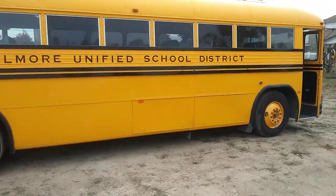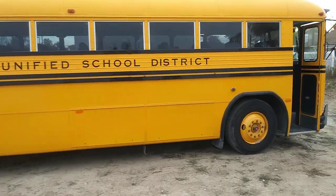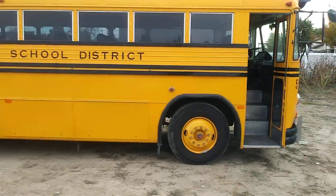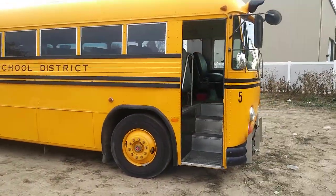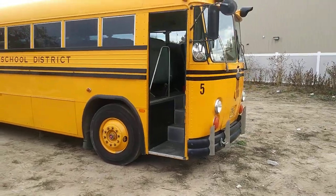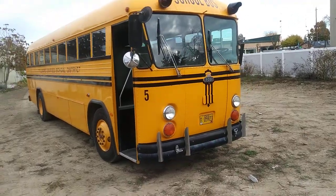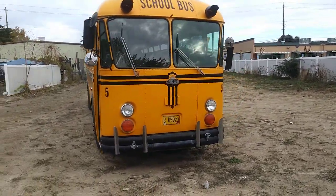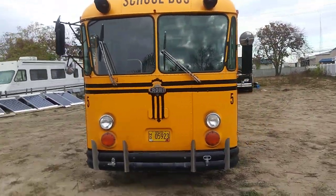It was just the best bus ever made — probably on the entire planet. Mid-engine, 671 Turbo Detroit with an after-cooler, 4-speed Allison MT647 automatic transmission. All the gauges and lights work, drops no fluids. It's just a beautiful, beautiful, beautiful piece of equipment.